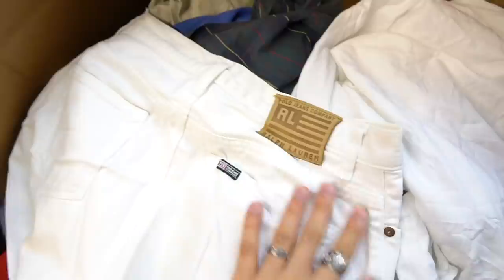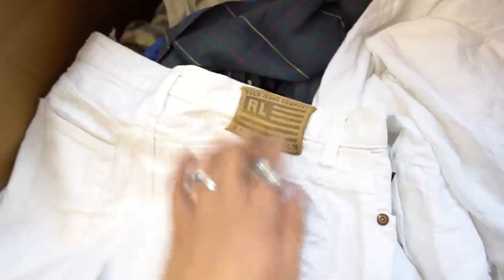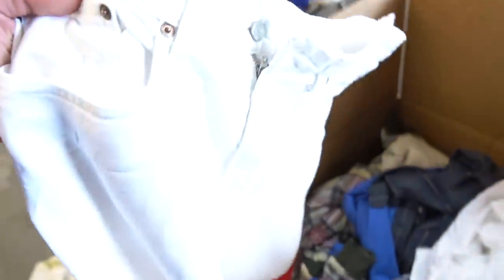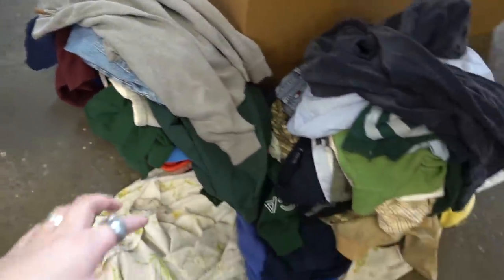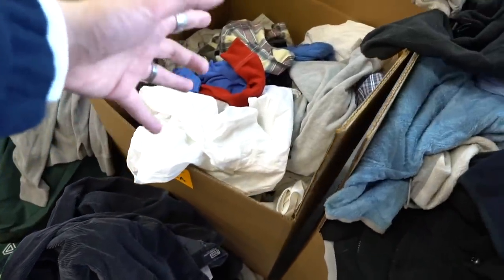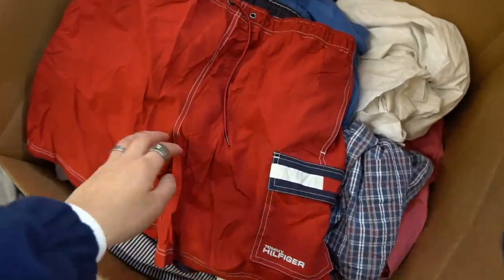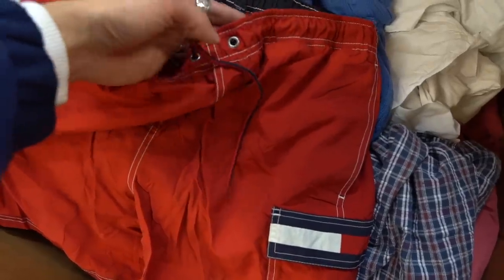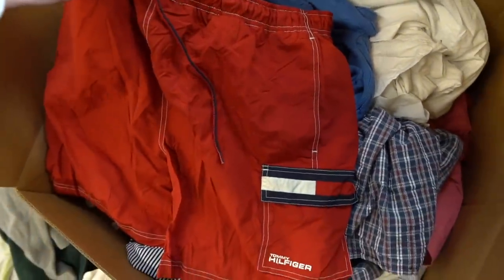These Ralph Lauren white jeans — don't know if they're men's or women's but they're honestly so sick. The Ralph patch right there. Unfortunately they've got a few stains, but they are beautiful. I'm gonna have to give them a miss. The stuff I'm keeping is already piling up and you just put the unwanted stuff back in the box. Going to Cancun for spring break and I need some swim shorts — I might actually cop these red Tommy ones, they're my size medium. I'm also gonna hold on to a grey Ralph Lauren quarter zip with a navy pony — feels pretty much brand new, size large.